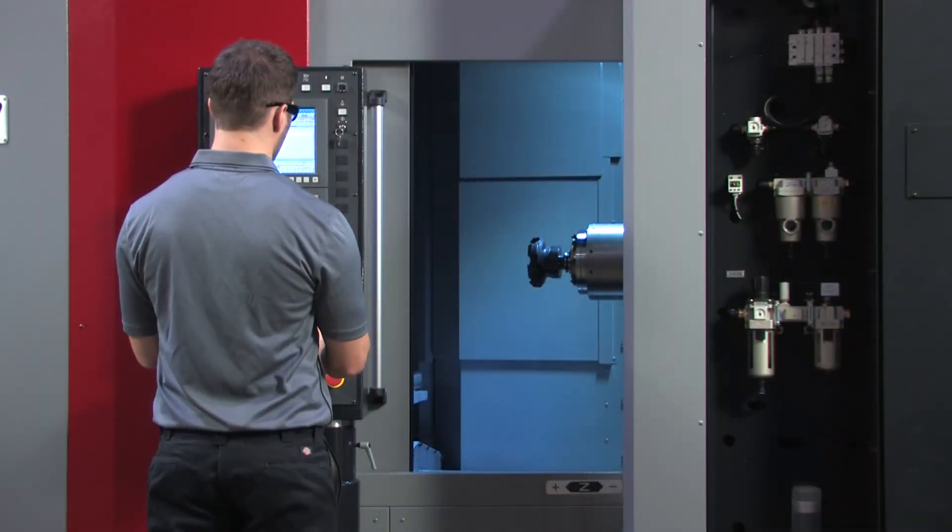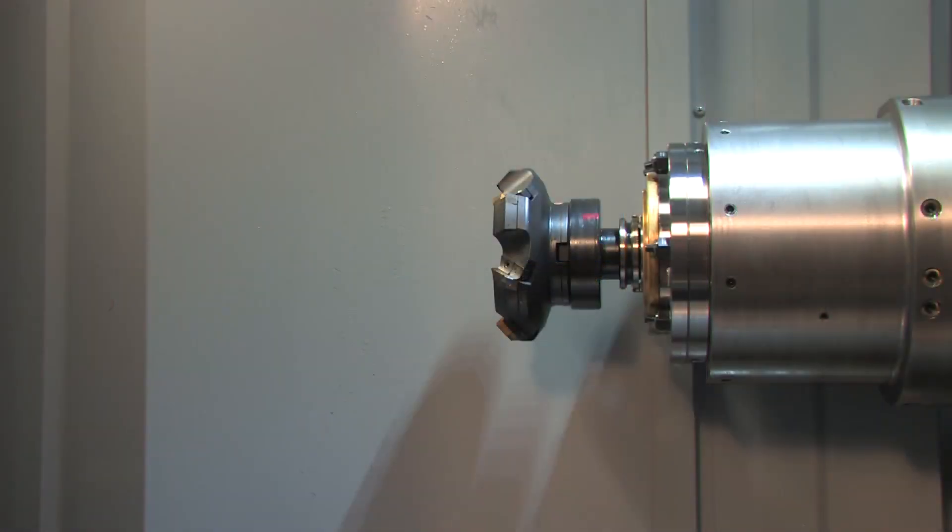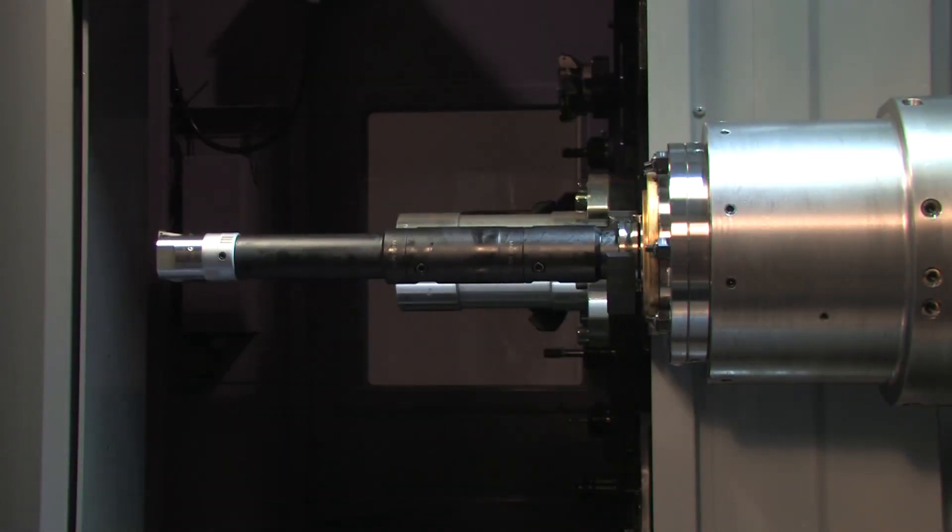An exceptionally fast automatic tool changer further elevates the speed of the HMC 400. A wide variety of tool sizes are supported by the ATC.